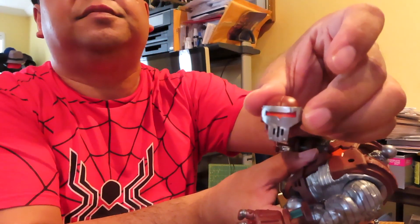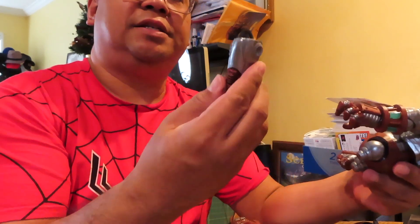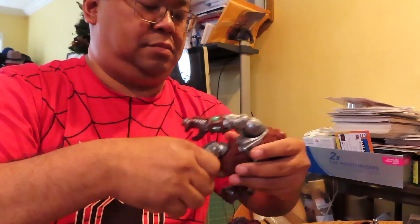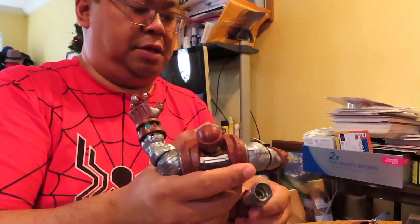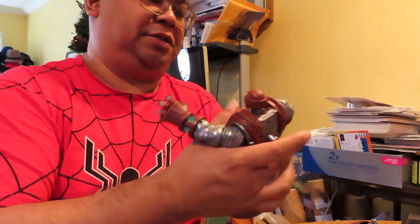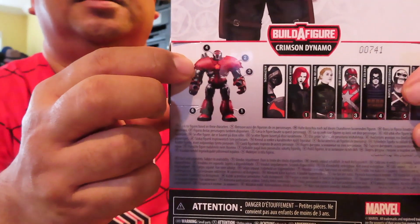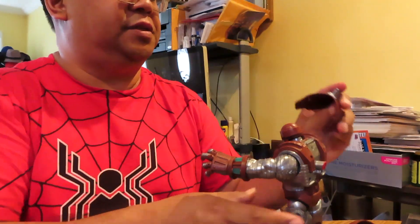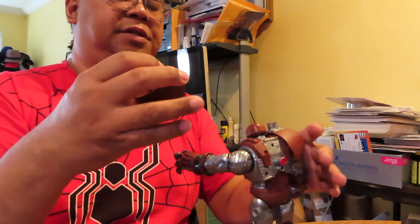Now the head goes on. Then one of the legs here — okay, this is kind of tough — and the other leg. Hopefully that's on there pretty good. Now for the shoulder pads — it looks like the one with the chimneys goes on the right side. Pop that on there like that, and here is the other one.